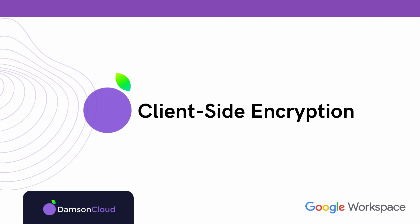Next up, we have client-side encryption. This is going to be rolling out in May or June, and it will allow customers to have their own encryption keys to encrypt Google Meet meetings. At the end of the year, Google are also rolling out end-to-end encryption, increasing the level of security for both hybrid working and in the office.